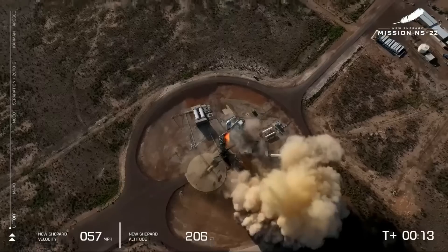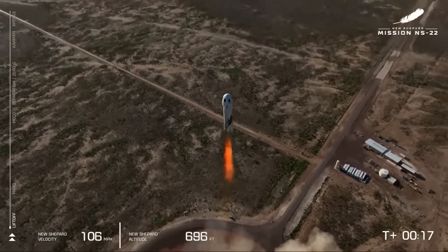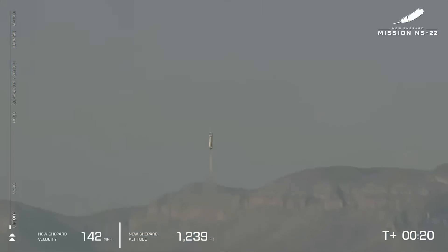Mission control has confirmed. New Shepard has cleared the tower and is heading to space. Godspeed, Titanium Feather.